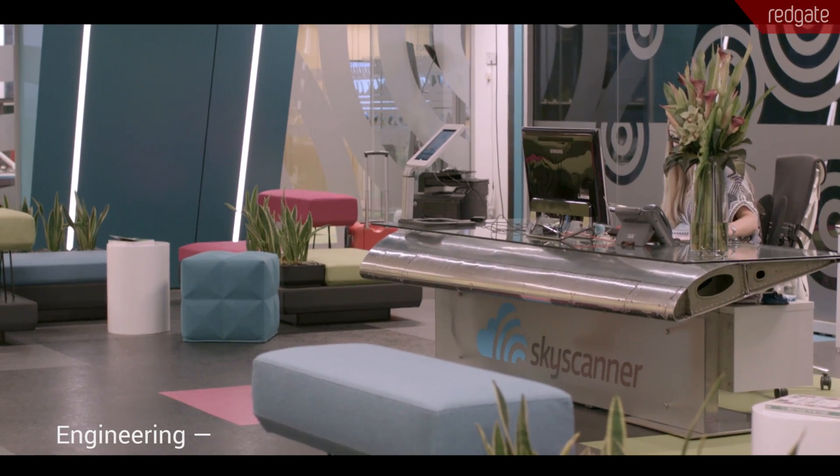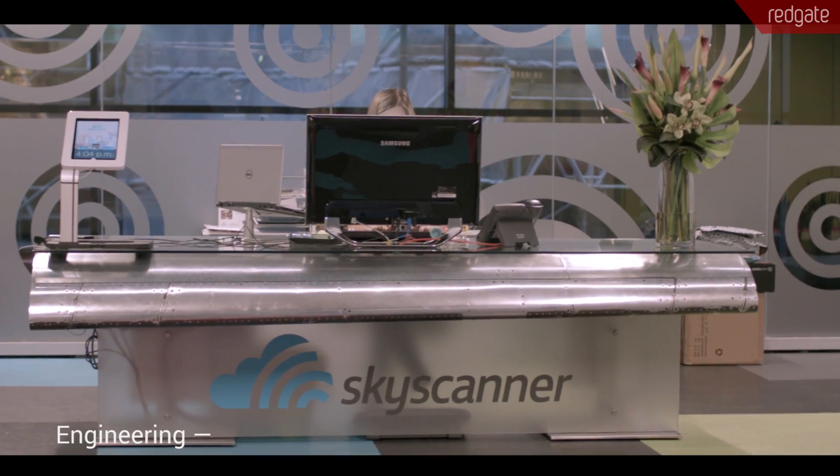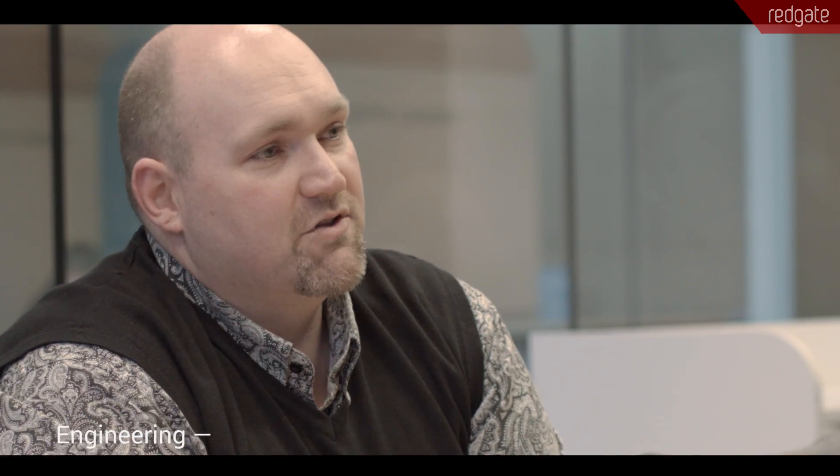Skyscanner is growing at a kind of ridiculous rate. I think the statistic is somewhere north of 40 percent year-on-year growth this year, 2015 compared to last year. We've got roughly a 50-50 split between engineering and non-engineering in Skyscanner. We're currently around about 700 people in the global company across 10 offices. We're averaging around about 50 million monthly unique visitors across our mobile and web applications. As a company, we operate very much as a tech company and we deliver travel products.